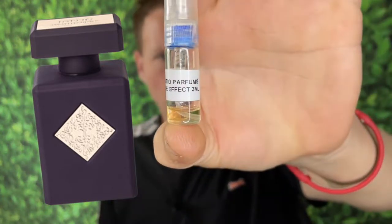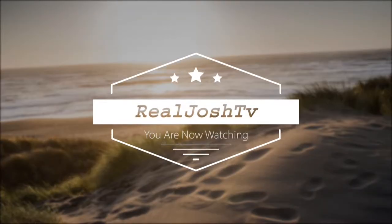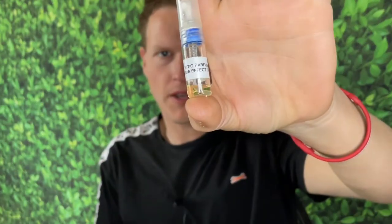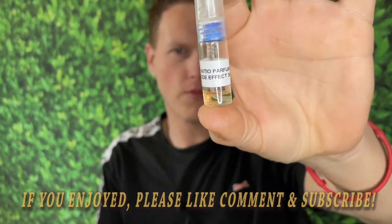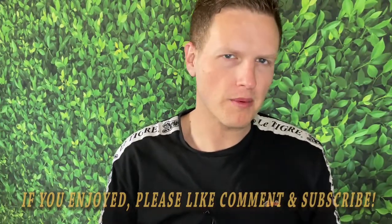Initio Parfums Side Effect. Hey, what's up guys? It's Josh here today. I want to do a little review on this Initio Parfums Side Effect — my apologies if I'm saying that wrong.